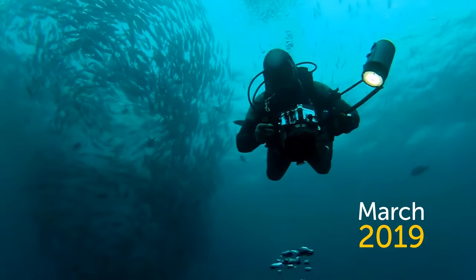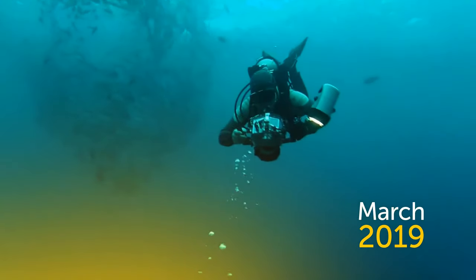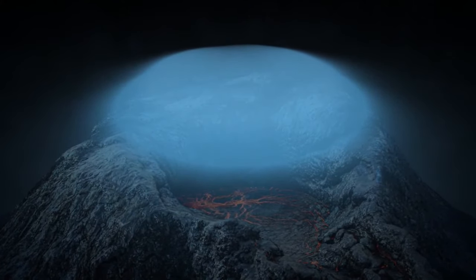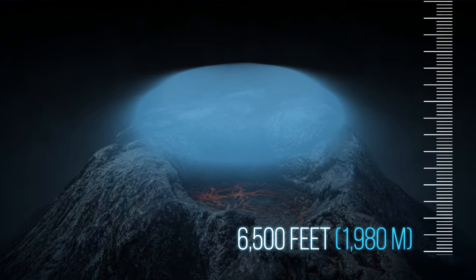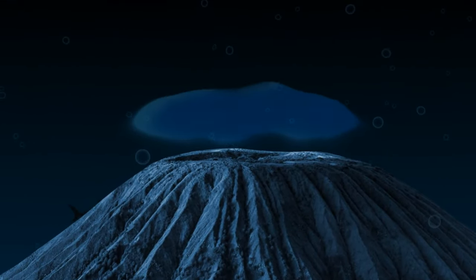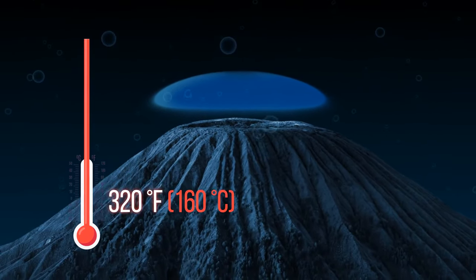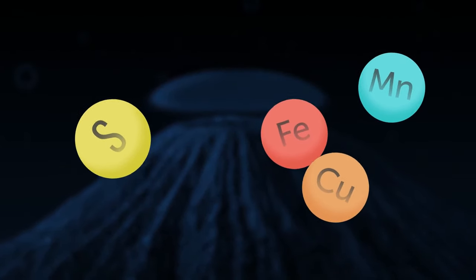Back in March 2019, scientists stumbled upon one of the most baffling phenomena ever found in the sea. During the exploration of an underwater volcano, they noticed what looked like a small upside-down lake, at least 6,500 feet below sea level. It turned out to be an optical illusion generated by liquid in these upside-down pools, which gets up to 320 degrees Fahrenheit and is made of harsh chemicals like sulfur and metals.